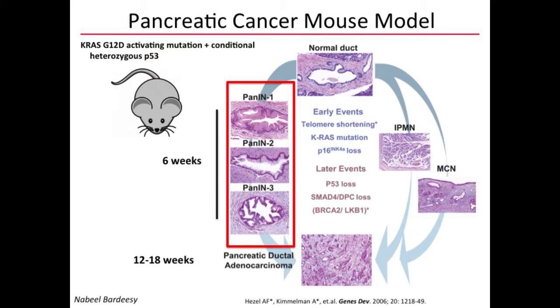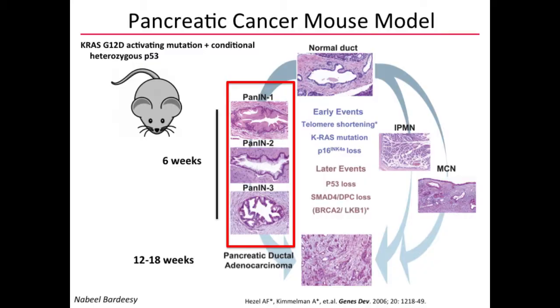I'm going to focus on a pancreatic mouse model — the model by Nabil Bardisi, and a very similar one by David Tuveson with Tyler Jacks. This involves a conditional activating mutation of KRAS G12D in the pancreas through the PDX1-CRE reporter, and conditional deletion of P53. It's not only a genetic mimic of pancreatic cancer but also a histological mimic. These mice develop precursor PanIN lesions over six weeks and full-blown pancreatic adenocarcinoma at 12 to 18 weeks.